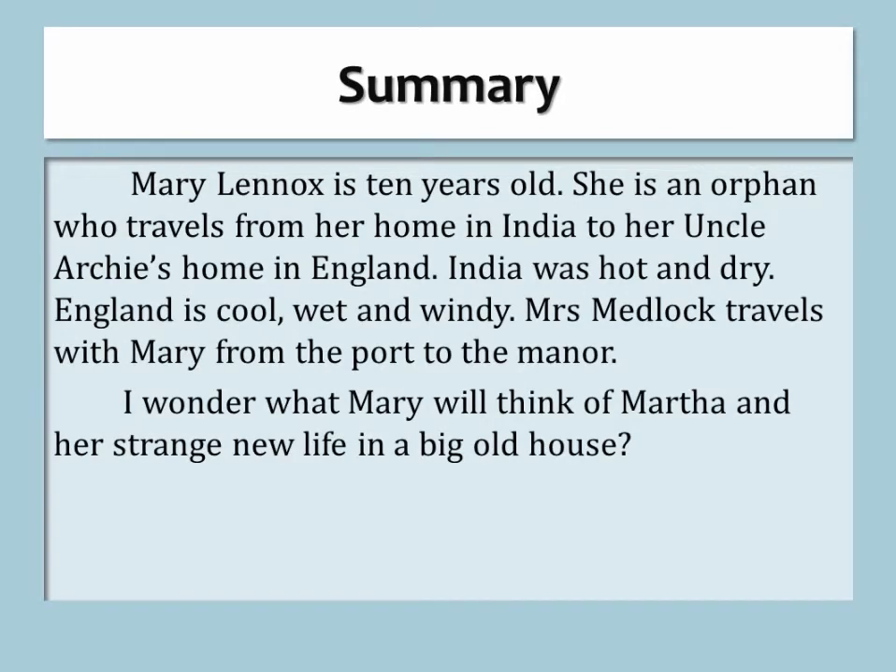Summary. Mary Lennox is ten years old. She is an orphan who travels from her home in India to her uncle Archie's home in England. India was hot and dry; England is cool, wet, and windy. Mrs. Medlock travels with Mary from the port to the manor. Mary will think of Martha and her strange new life in a big old house.